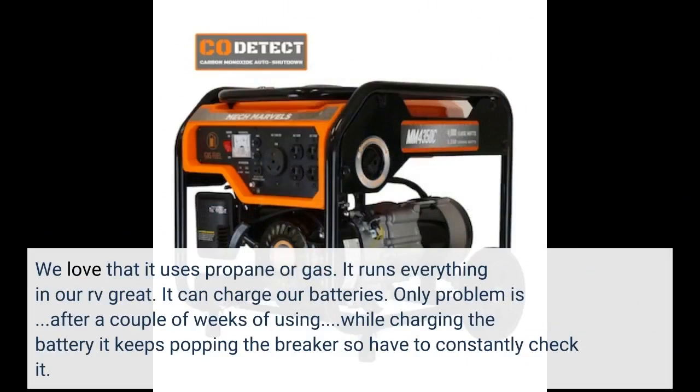We love that it uses propane or gas. It runs everything in our RV great and can charge our batteries. The only problem is that after a couple of weeks of use, while charging the battery it keeps popping the breaker, so we have to constantly check it.